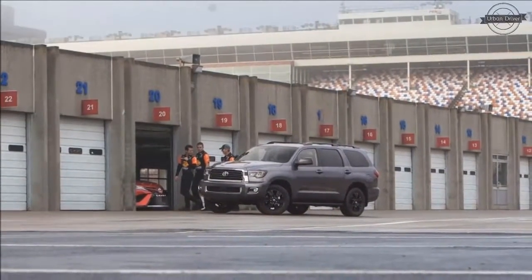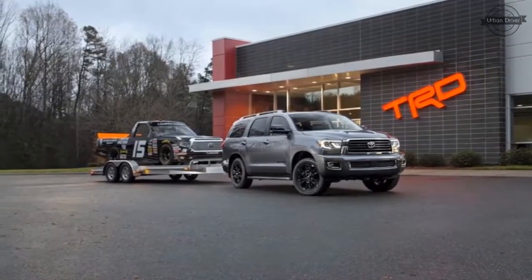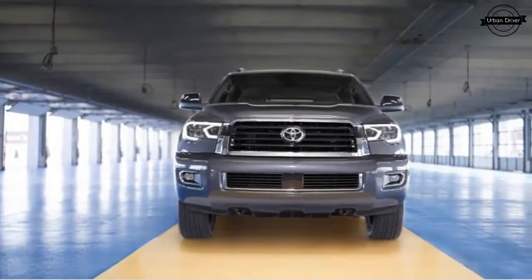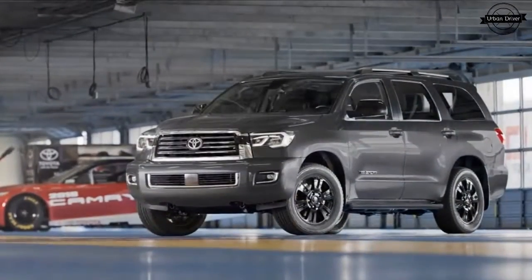When Toyota launched the Sequoia for 2001, it probably intended to endow its largest SUV with attributes associated with a mammoth tree of the same name — things like large or sturdy. It probably hadn't intended it at all, but that's how it has played out, as the three-row, Tundra-based SUV has received only the smallest of updates between then and now.